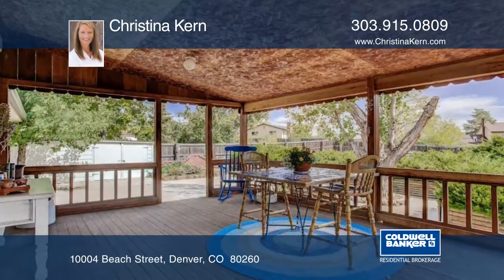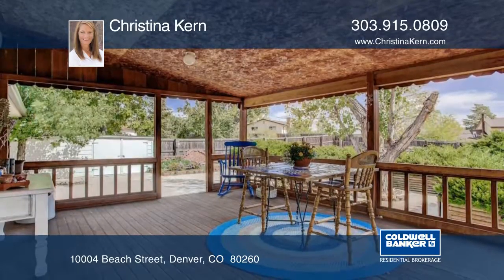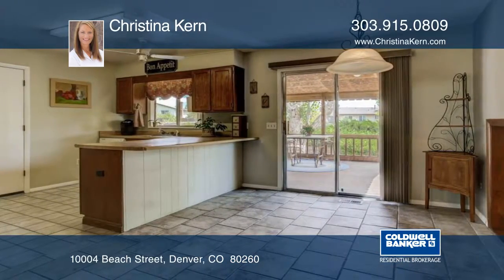Outside, the huge backyard has room for storage, gardens and more. A large private patio and room for a fire pit complete the rear yard space.